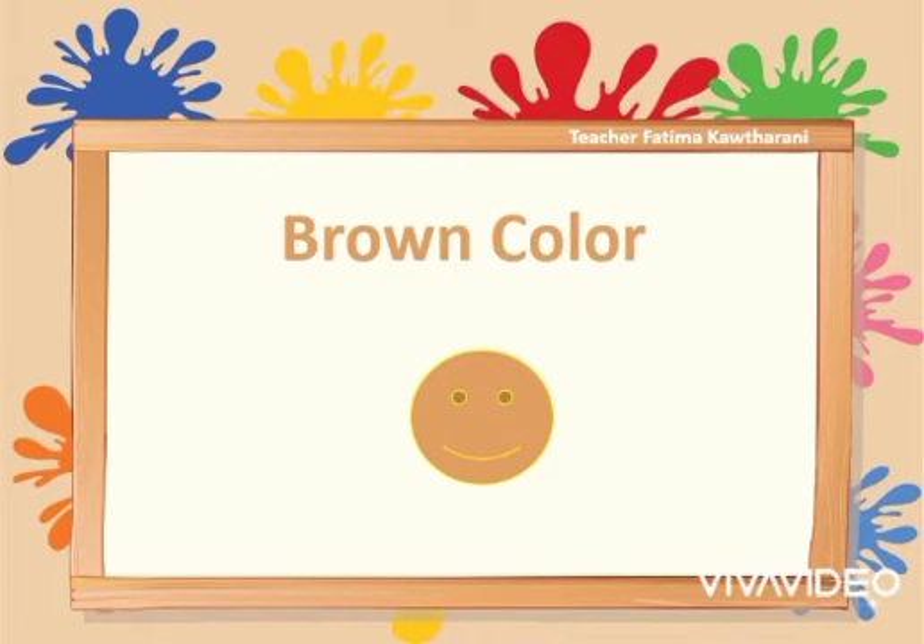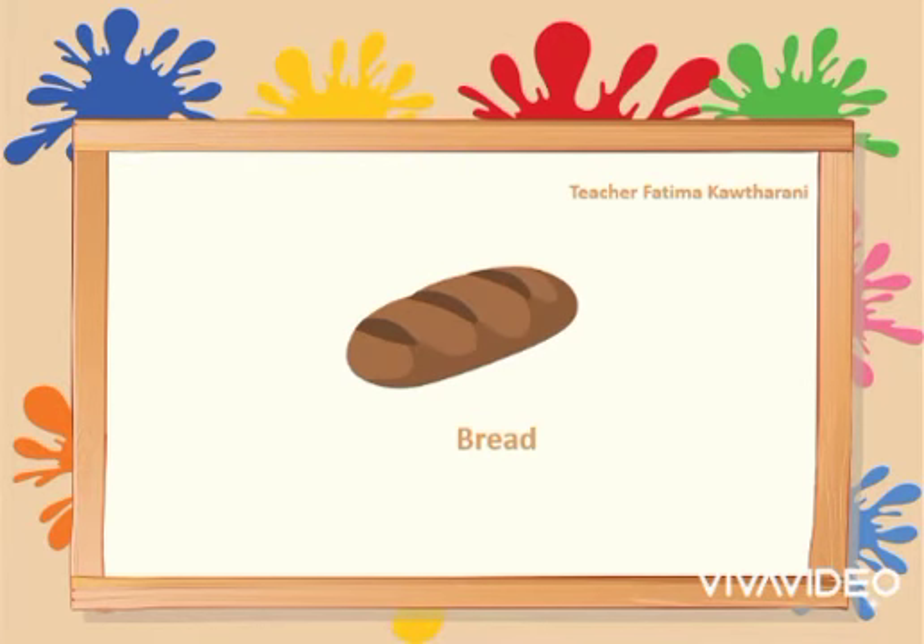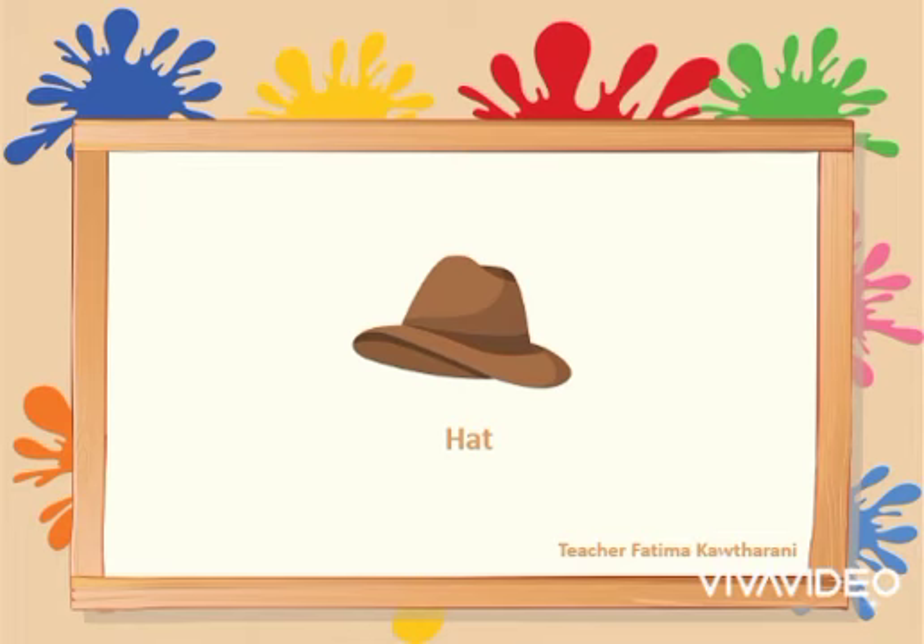Let's name some items that have the brown color. I see a brown leaf. I see brown bread. I see a brown hat.